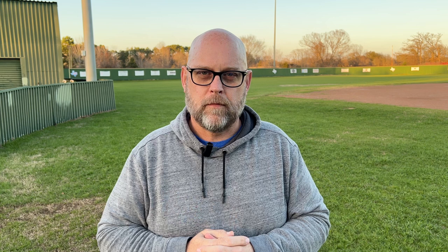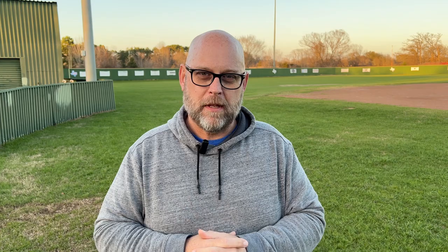Running sponsor logos over the top of your stream may be something valuable to you because you may have sponsors supporting the team. If it's a travel ball team and you've got folks that have paid money to help those kids get to their destinations each weekend, they would love to see their sponsor logos come across that stream. Or if you have sponsors that have actually sponsored your stream to help offset costs, that can generate some income for you — and letting those logos run across is something that Sideline HD is going to allow.